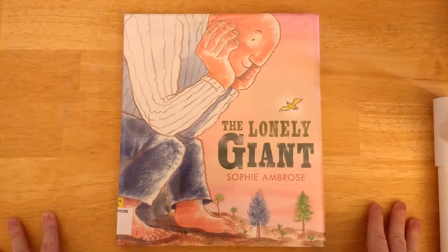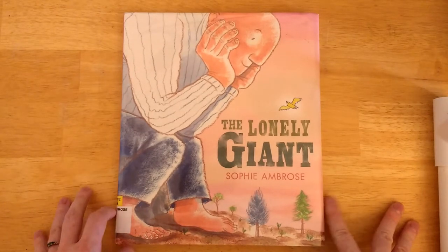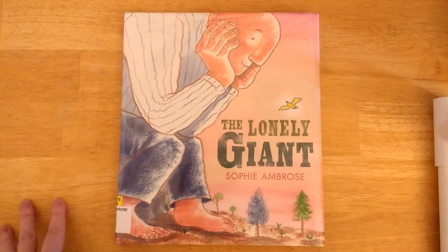I don't think this is a bad book. In fact, I would be interested in seeing what else Sophie Ambrose does in the future. However, I don't really think this is the sort of book I would want to check out again, and it's definitely not the sort of book I would want to buy for my collection. I'm going to give The Lonely Giant by Sophie Ambrose a three out of five — worth a look.